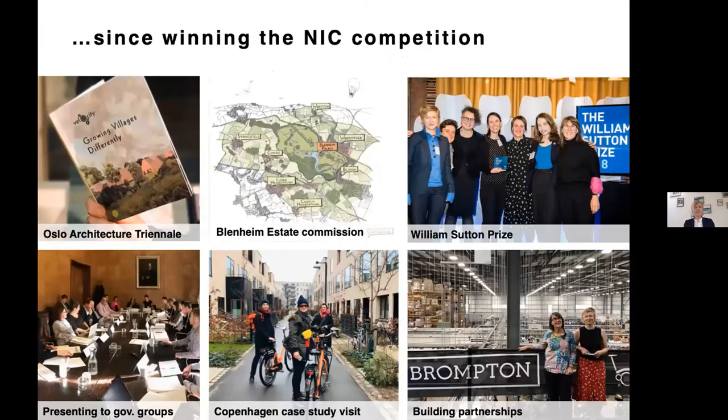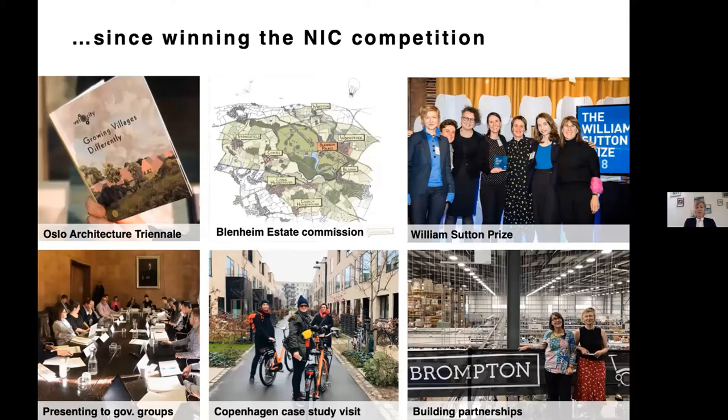Since winning the National Infrastructure Commission competition, Velo City has spoken with many government bodies and received research funding from RIBA to develop our ideas. We also won the William Sutton Prize. We've looked at partners — Brompton are very keen to see their bikes used more in the countryside for multimodal active travel. Our research has allowed us to visit case studies in Denmark, Sweden, and closer to home.